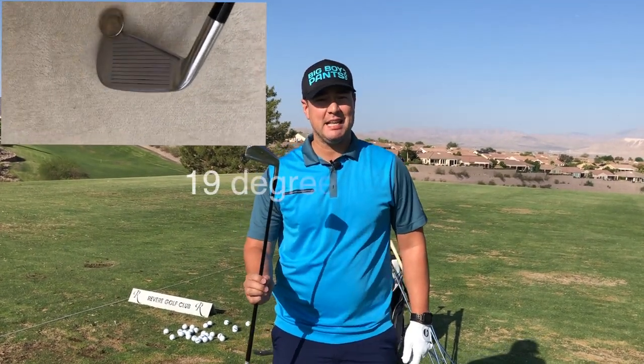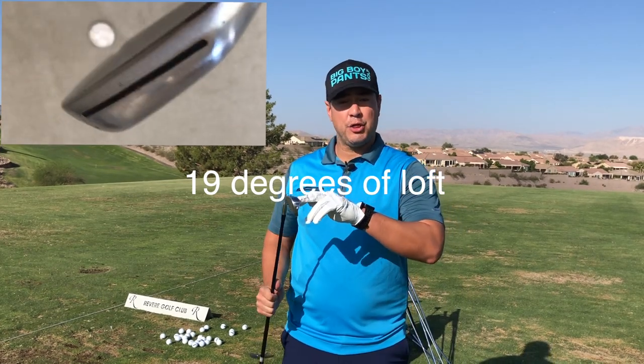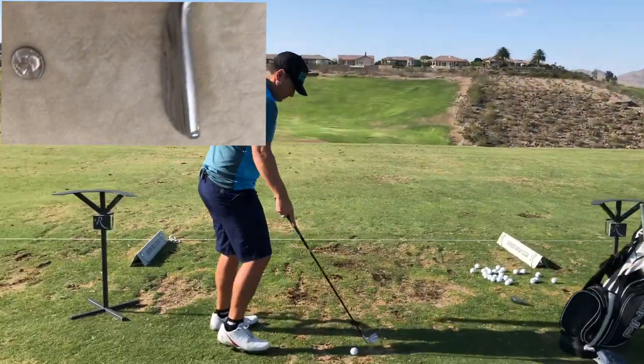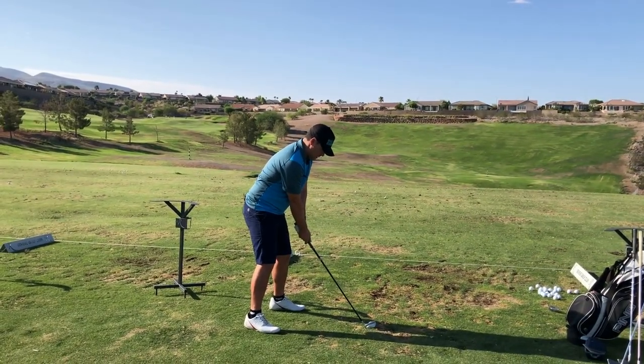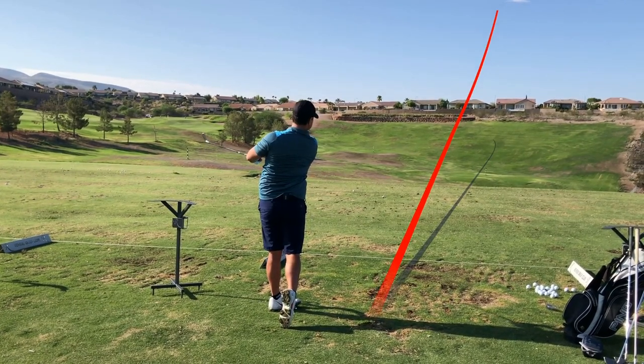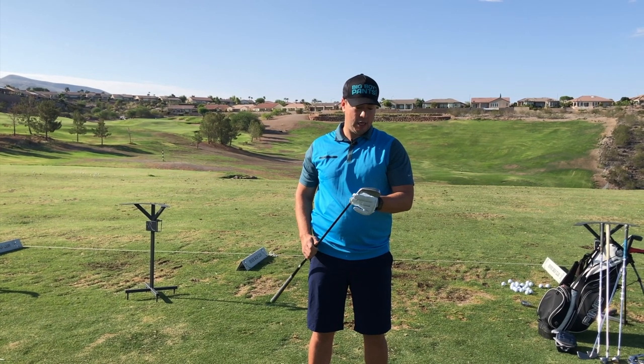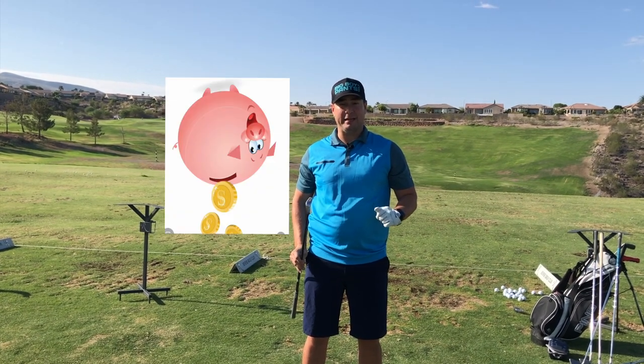If you want to know what sweet driving iron is in my bag, it's the P790 three iron — basically a two iron. This club is so pure that after I hit it a few times I immediately switched over to the P770s — that should tell you something. But you're gonna need about 150 bucks for this bad boy, so break out the piggy bank.